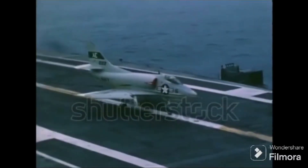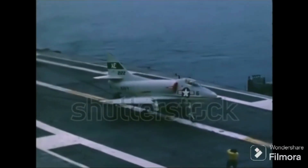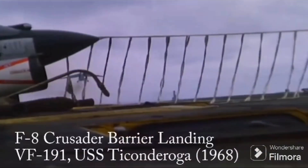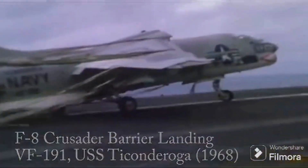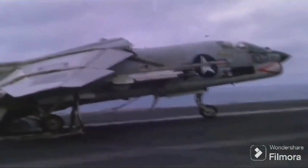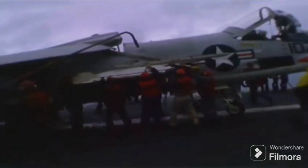Have you ever wondered about the critical practice of pilots pushing full throttle after landing on an aircraft carrier? This seemingly routine maneuver holds paramount significance in carrier operations. By applying full throttle, pilots ensure that the aircraft possesses sufficient power for a go-around, crucial in the event of a mis-arresting cable or an unsuccessful landing attempt called a bolter. This intricate dance between man and machine epitomizes the delicate balance of carrier landings.